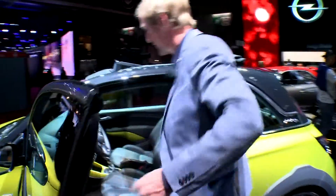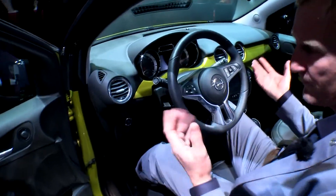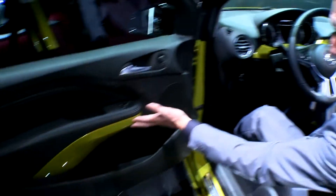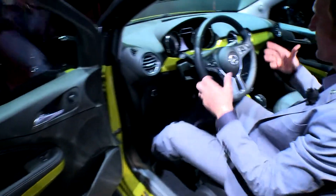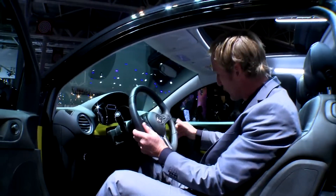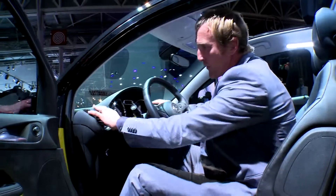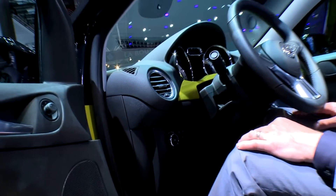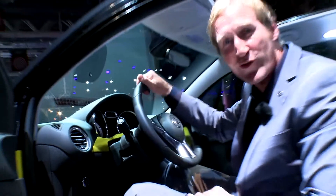Moving on to the interior, natural light floods the interior and you can see the link from the interior to the exterior in terms of body colour claddings on the doors, on the instrument panel, on the console — really in keeping with the overall spirit. Interior-wise we have a leather-bound steering wheel, shifter, and hand brake, and everything is beautifully appointed in a very quality look. Overall, the Adam Rocks is really the Adam for adventurers.